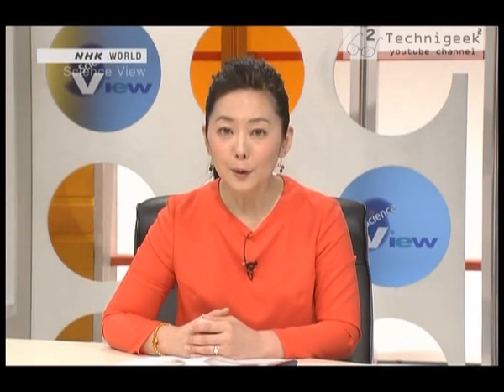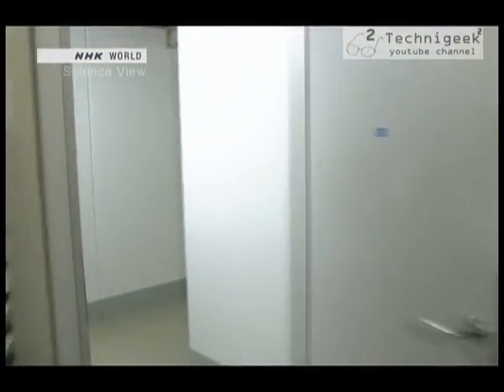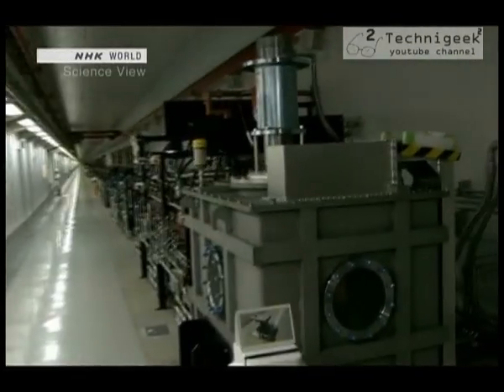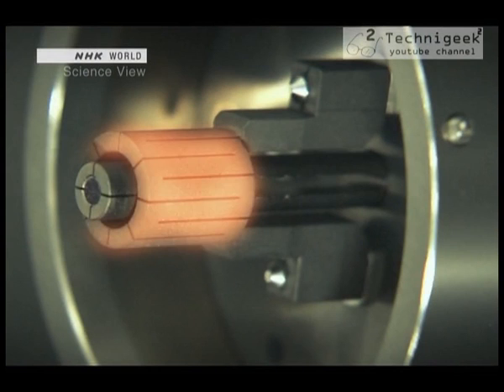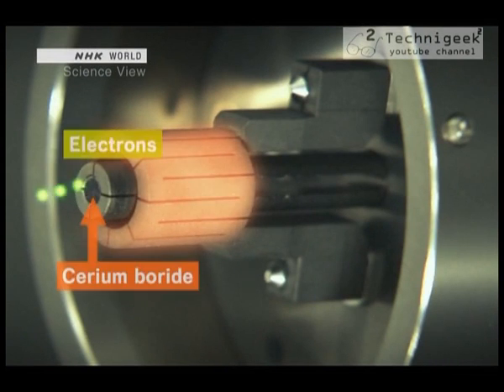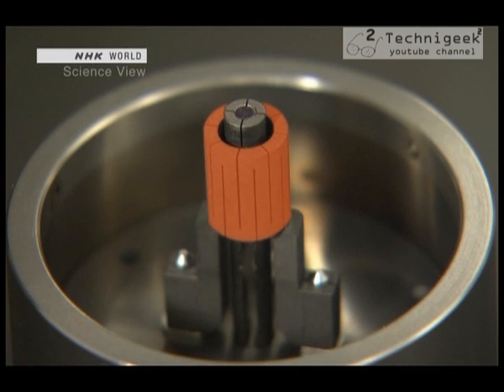Let's take a closer look at the mechanism behind one of the world's most powerful light sources. Entering SACLA, we found a long corridor lined with cutting-edge equipment. The very first piece is the electron gun. The tip is equipped with a metal compound called cerium boride, which emits large quantities of electrons when heated. Cerium boride is an extremely durable and excellent material, but it had an issue.